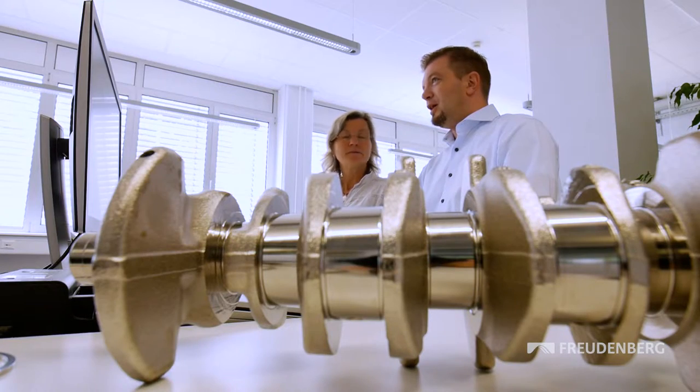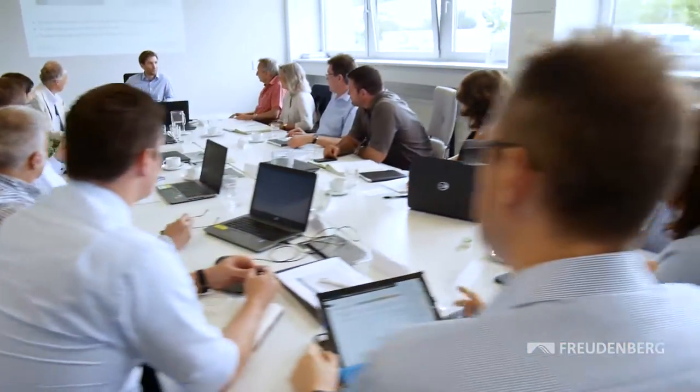The basic idea came from the Freudenberg joint venture Eagle Bergman. Gas-lubricated mechanical face seals are already being successfully used in steam turbines, compressors, and turbochargers. Until recently, though, they were too big, too expensive, and too complex to be used on crankshafts in car engines.